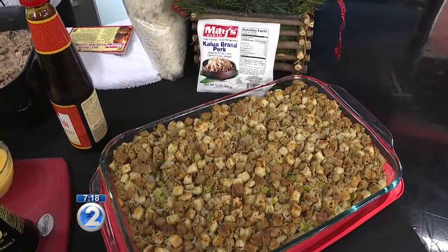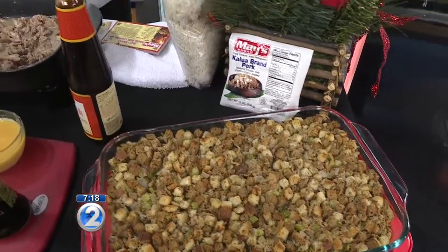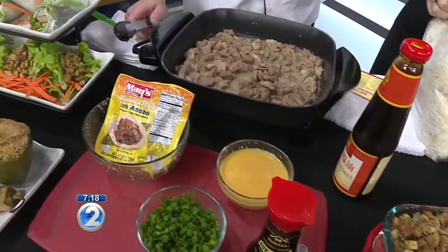Thanksgiving is less than two weeks away. We have some holiday recipe ideas with Ryan Day, executive chef and product developer at May's Hawaii. Good morning! I get to cook all day and try and taste everything and try to keep my weight down. Thanks for taking one for the team.